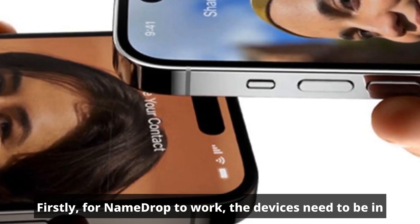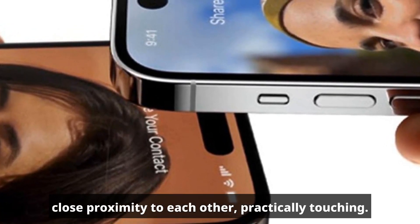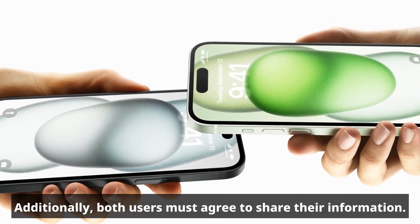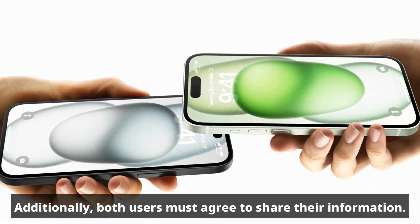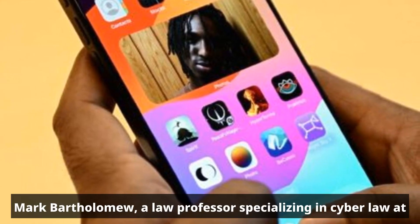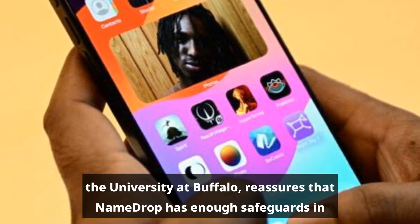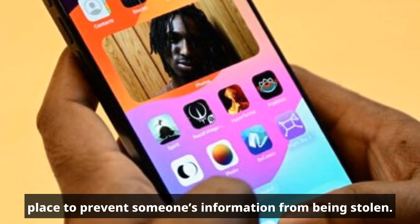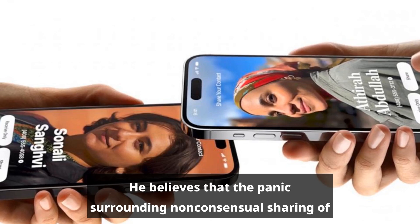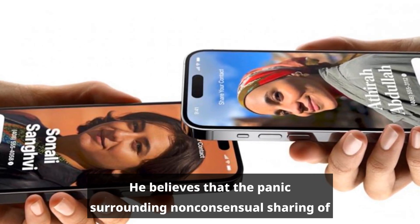Firstly, for NameDrop to work, the devices need to be in close proximity to each other, practically touching. Additionally, both users must agree to share their information. Mark Bartholomew, a law professor specializing in cyber law at the University at Buffalo, reassures that NameDrop has enough safeguards in place to prevent someone's information from being stolen. He believes that the panic surrounding nonconsensual sharing of contact information is unnecessary.